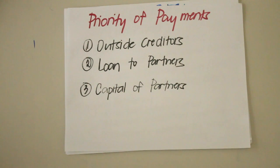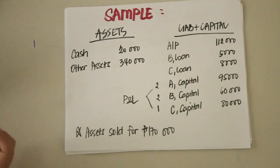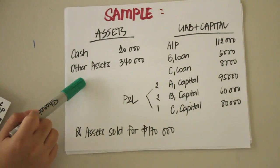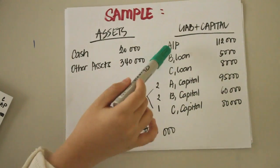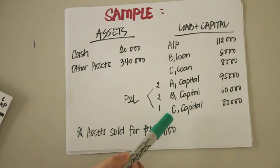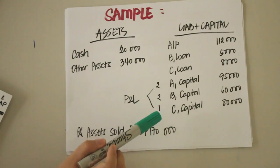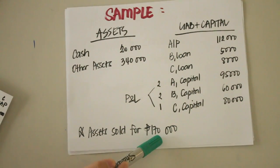Remember that the final distribution of cash to partners is made based on the partners' capital balances, not based on the profit and loss ratio. When cash is not sufficient to pay creditors, the solvent general partners shall contribute the difference using their loss ratio. Here is a sample problem: assuming the company has already adjusted their books and closed all accounts, A, B, and C share profits and losses in the ratio of 2:2:1, and assets were sold for 170,000 pesos.